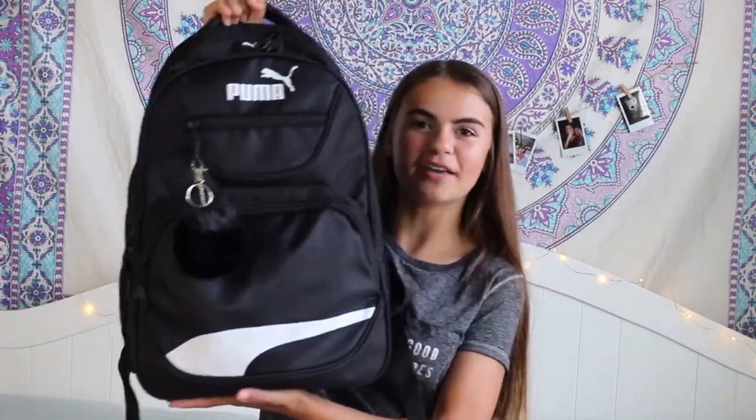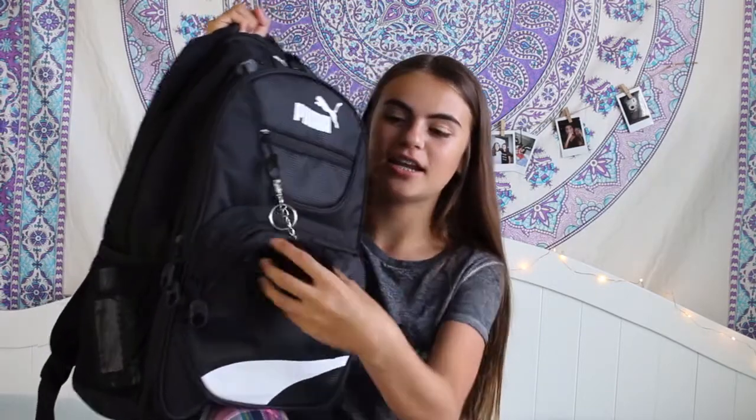My backpack is this Puma backpack — if you saw it in the school supplies haul, this is what it looks like. It's black Puma and I got it from Target. I have this little pom-pom on it and I got it from a discount store. I got this for literally $2.99 — I've seen these for like $32 and I got it for $2, so that was like crazy.